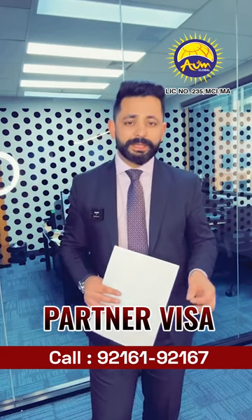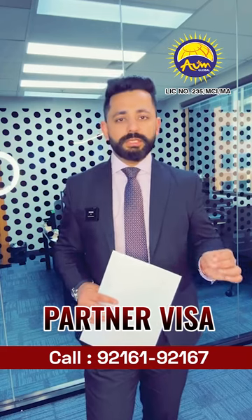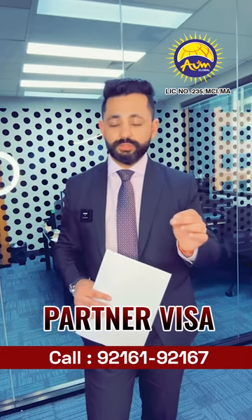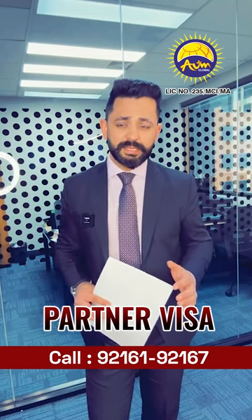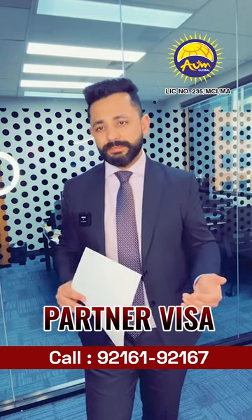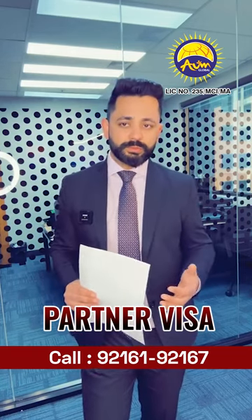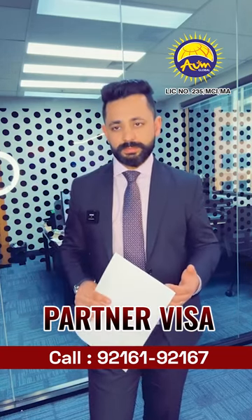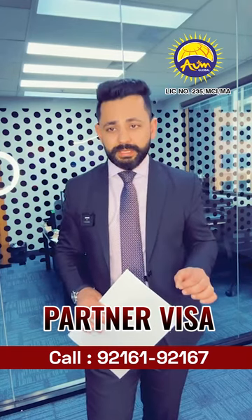You need to submit the documents accordingly. Then there are your financial aspects — are you financially together? That means having a joint account together, sharing your finances, buying different things together, or contributing towards the finances of your household or towards your relationship, whether as a de facto couple or as a married couple.